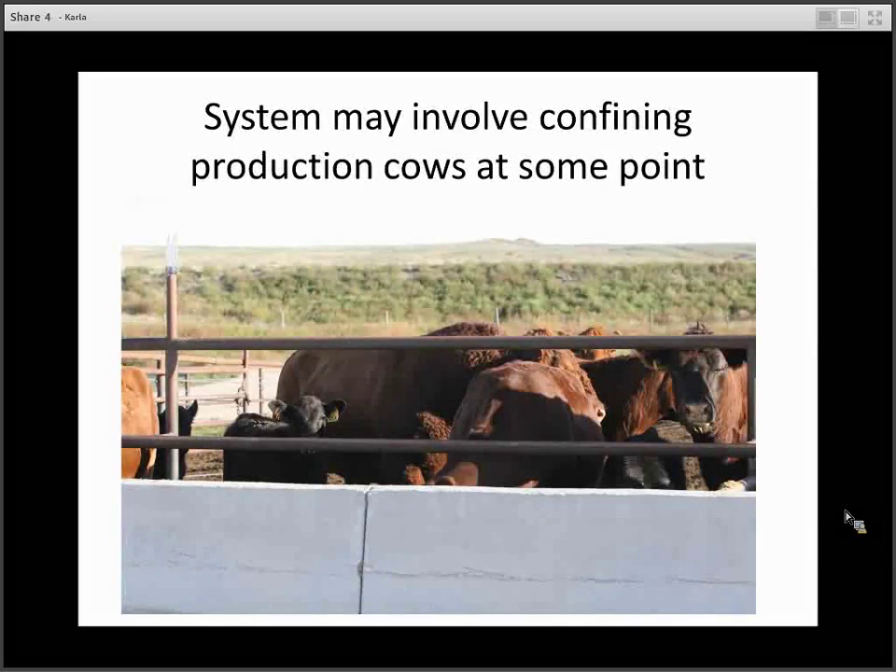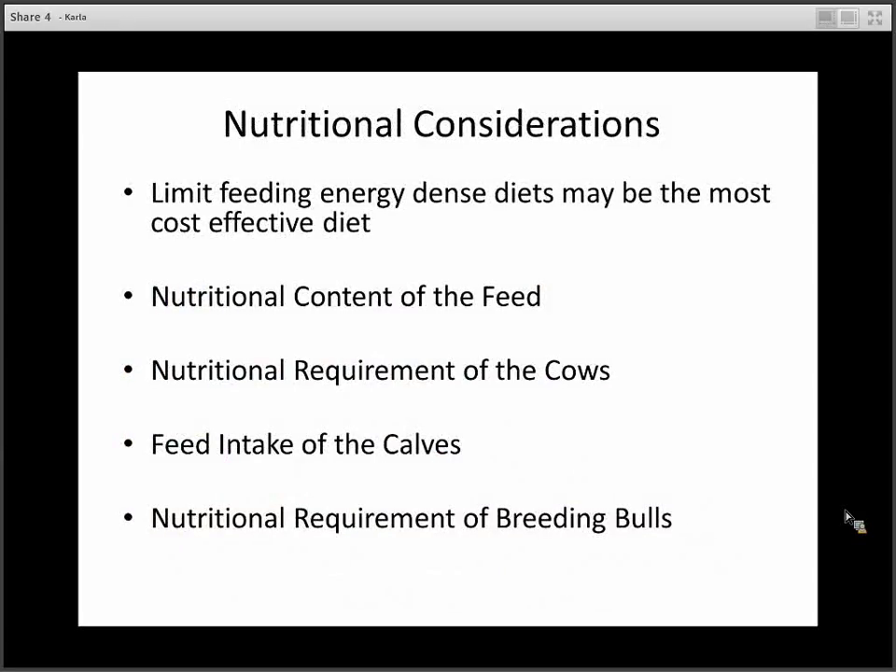Those two things together give us tremendous opportunity to rethink cow-calf systems — when cattle might be on grass, what forages we might use, when they might graze residues. It might be that part of that system could involve confining production cows at some point in their production cycle. Today's topic will include: limit feeding energy-dense diets, the nutritional content of the feeds, the nutritional requirements of the cows, the feed intake that the calf will need, and the nutritional requirement of breeding bulls if they happen to be in confinement with the cows.